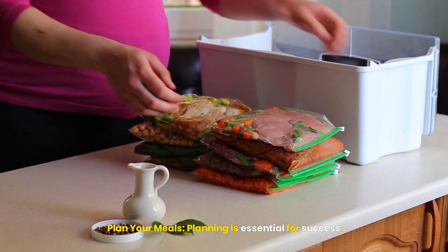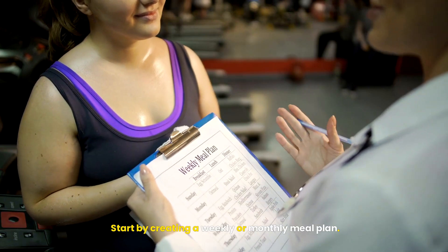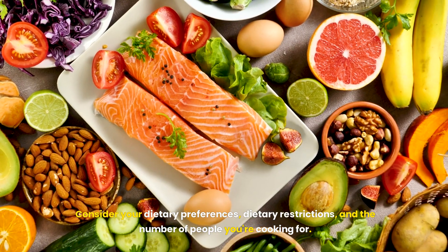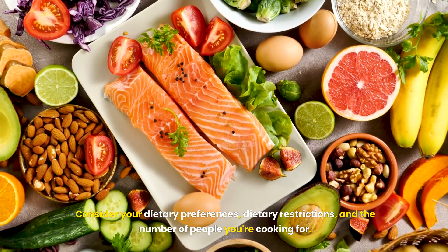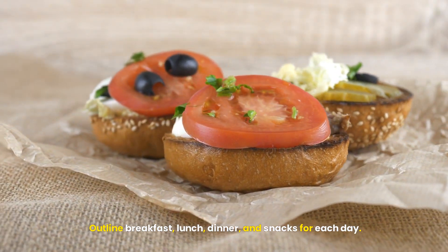Plan Your Meals. Planning is essential for success. Start by creating a weekly or monthly meal plan. Consider your dietary preferences, dietary restrictions, and the number of people you're cooking for. Outline breakfast, lunch, dinner, and snacks for each day.